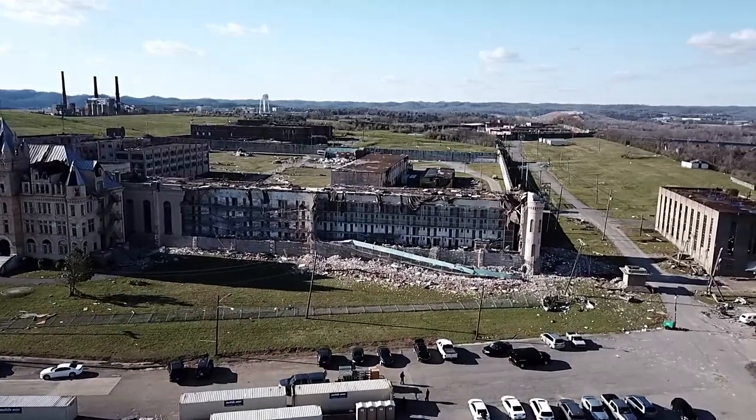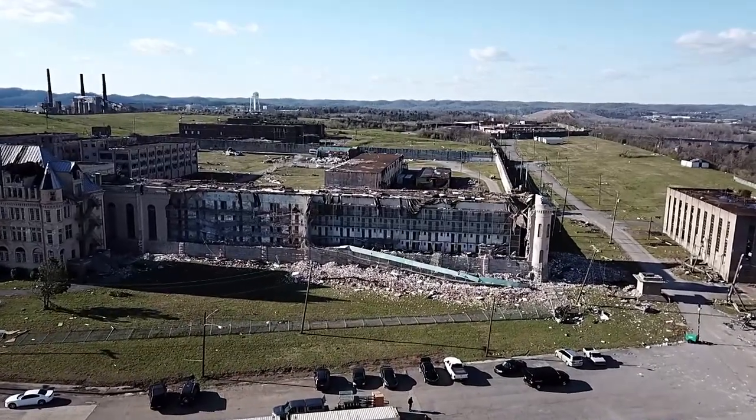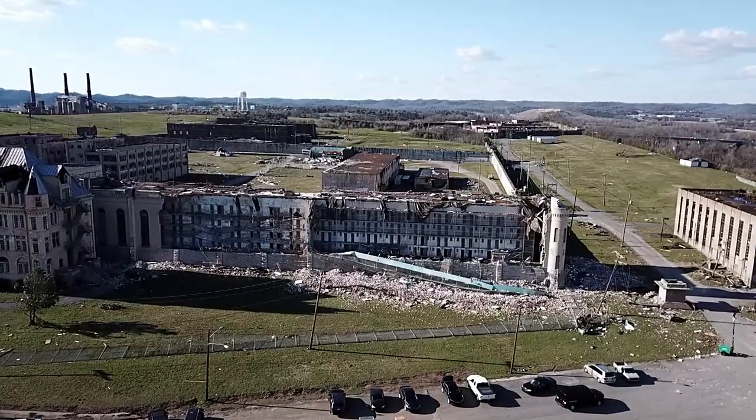Where I work, which is just on the other side of the hill, everything basically was demolished.